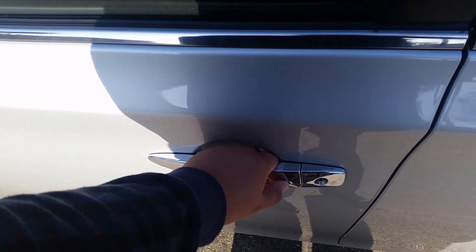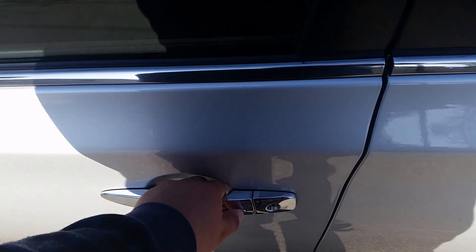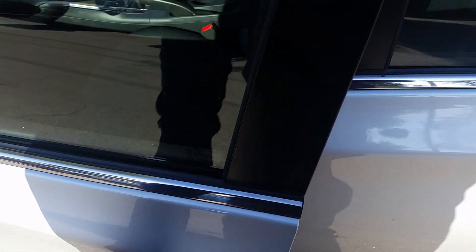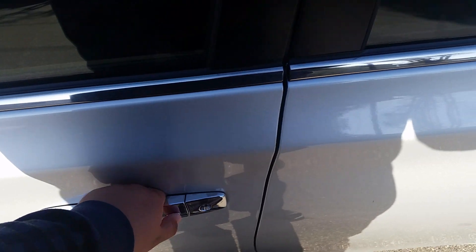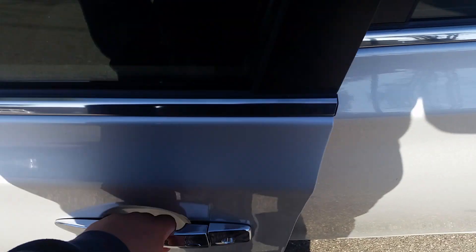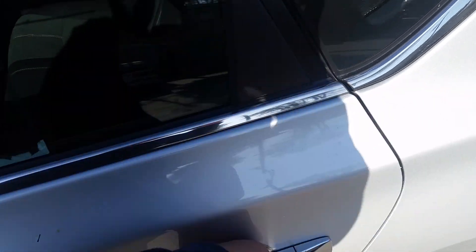Just so you know, to lock it just push the button, to unlock it or to unlock both doors — just do it real quick and the doors will open.